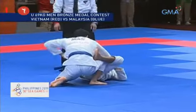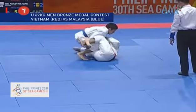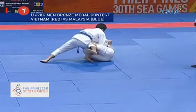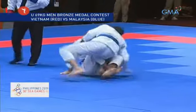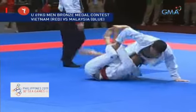It's an exciting fight so far. You can see the cartwheel pass was being tried there, and now the Vietnamese has locked his half guard. He locks one of the top player's legs — that is called half guard.